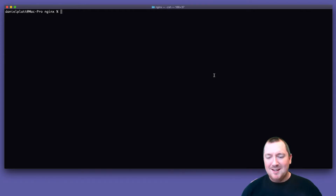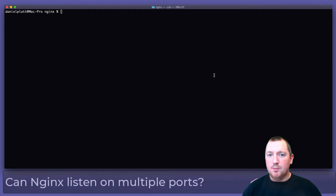Hi, my name is Daniel Platt and today the question is: can NGINX listen on multiple ports? And the short answer is yes, but let's show you how.